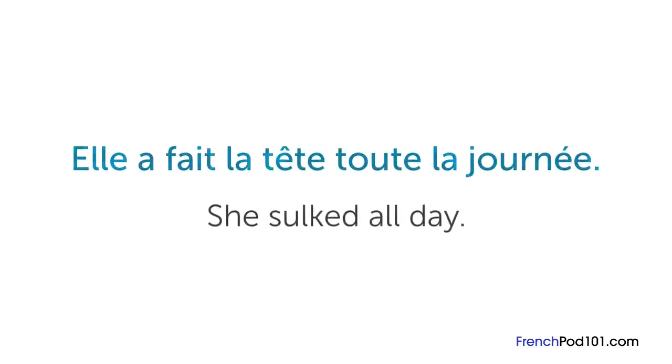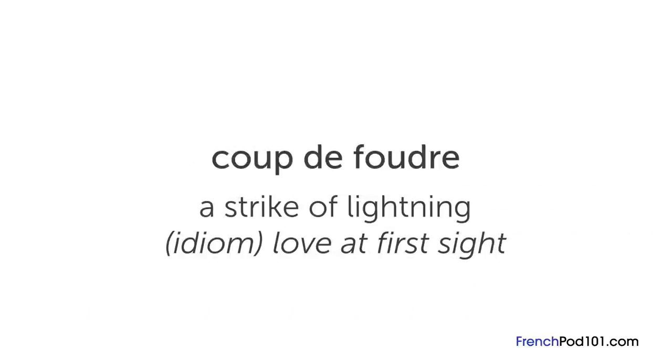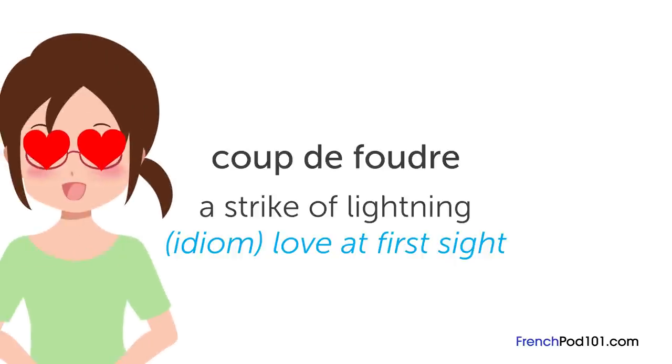For example: « Elle a fait la tête toute la journée » — "She sulked all day". We also have « coup de foudre », which literally means "a strike of lightning", but as an idiom it means "love at first sight". Pretty fitting, actually.